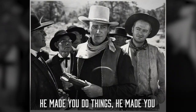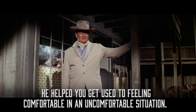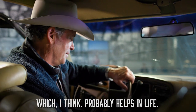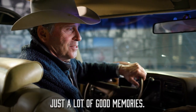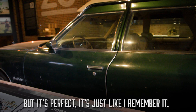He made you do things — he made you get out of your comfort zone. He helped you get used to feeling comfortable in an uncomfortable situation, which I think probably helps in life. Anyway, to get back in this thing and to smell it and to feel it — just a lot of good memories. It's perfect, it's just like I remember it.